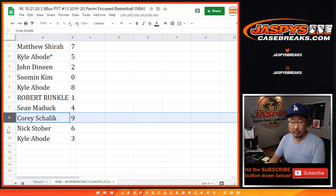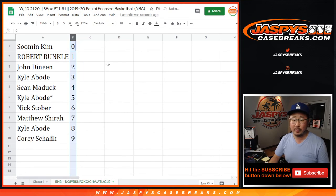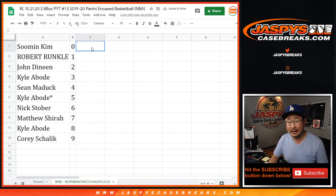Kyle with eight, Sean with four, Corey with nine, Nick Stober with six, Kyle Abode with three. Let's order these numerically right here, and in a separate video — the break — jazpyscasebreaks.com.